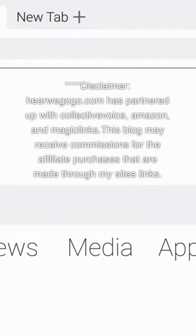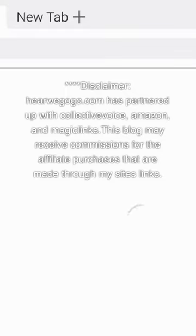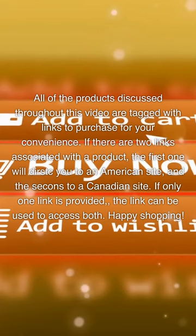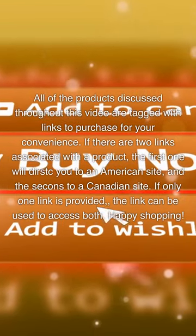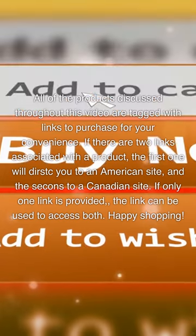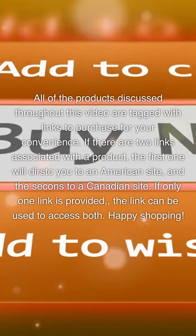Disclaimer: HereWeGoGo.com has partnered up with Collective Voice, Amazon, and Magic Links. This blog may receive commissions for affiliate purchases made through my site's links. All products discussed throughout this video are tagged with links to purchase for your convenience. If there are two links associated with a product, the first will take you to an American site and the second to a Canadian site. If only one link is provided, it can be used to access both. Happy Shopping!